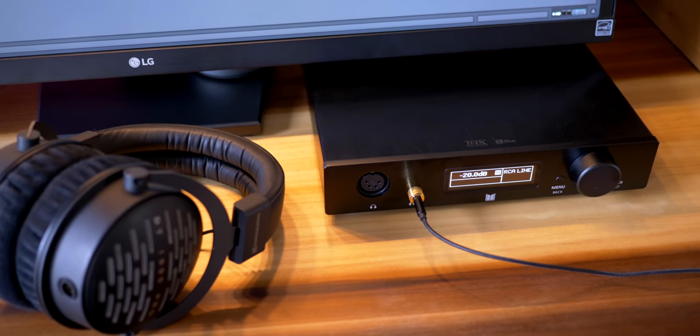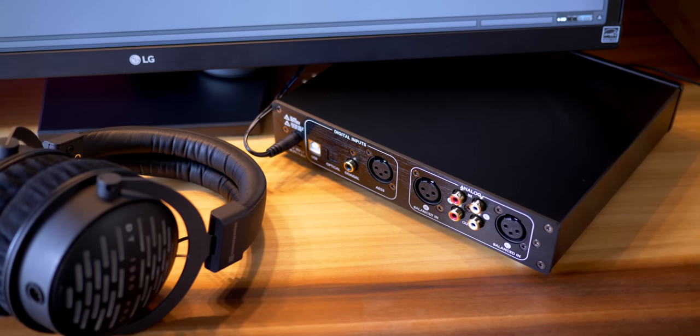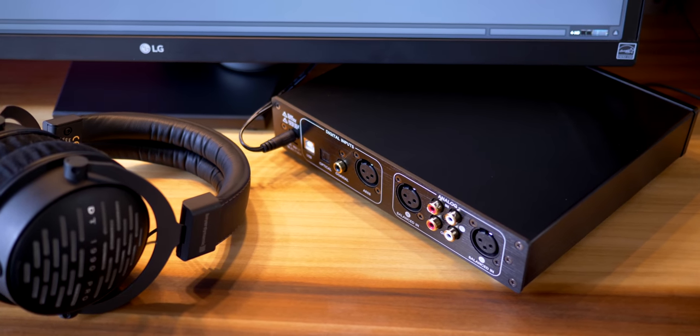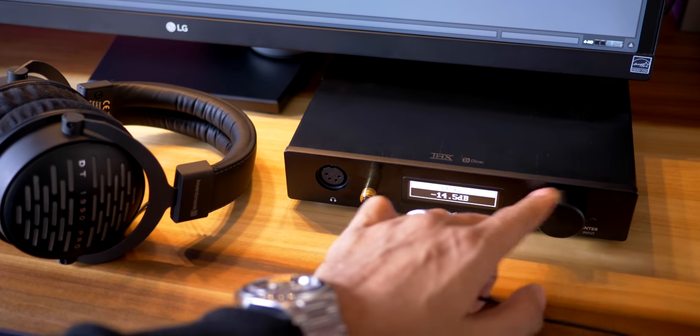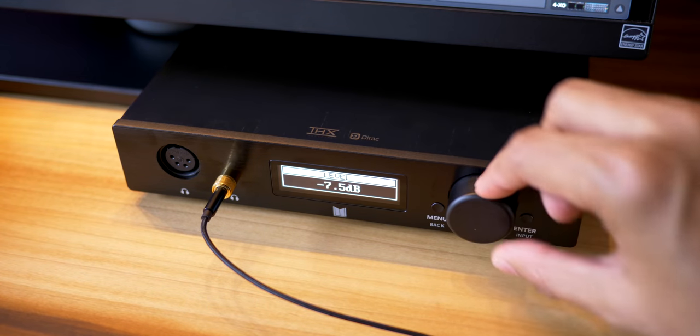Before we get to the exciting Slate headphones, let's check out the most expensive in this roundup: the Beyerdynamic DT1990 Pro. But first — I'm using a headphone amp with these and wow does it make a difference. This is the Monolith THX headphone amp and DAC. It features dual THX AAA 788 amp modules and an AKM 4493 DAC — pretty much awesomeness in a box, especially for high impedance headphones like the 250 ohm Beyerdynamics. I tested this amp with all my favorite headphones and it made every one of them clearer with no distortion. I highly recommend it.